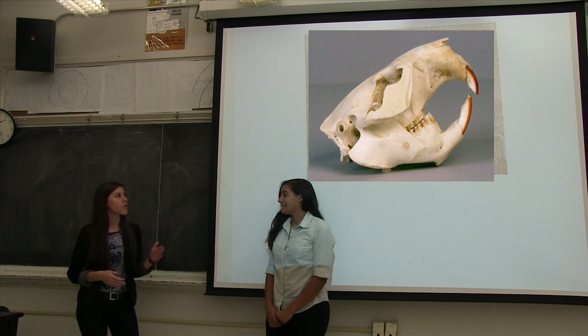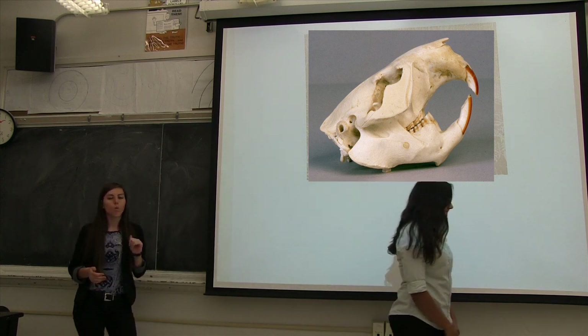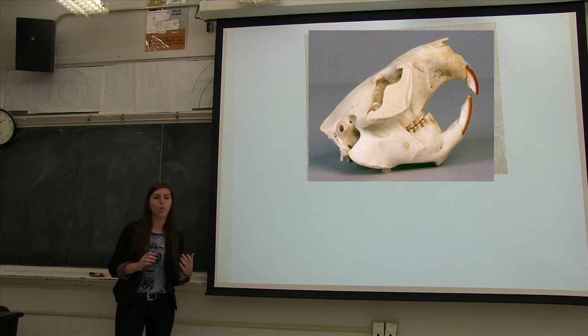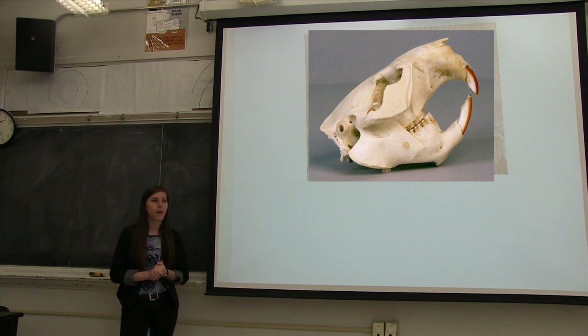So if you guys could look — what do you see here? Bones. Yeah, it's some bones. What do you notice about it? What part of the body are these bones from? It looks like a head. So do you know what the bones of the head are called? I think it's a skull. Yeah, a skull — that's right. So we're looking at a skull right now.